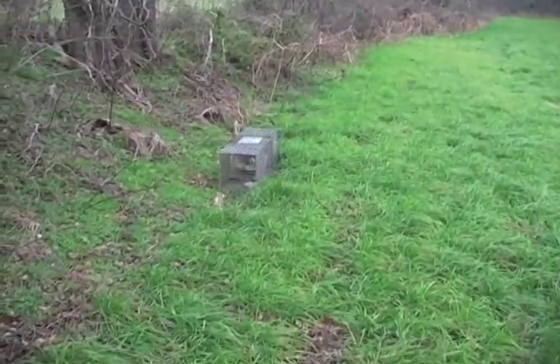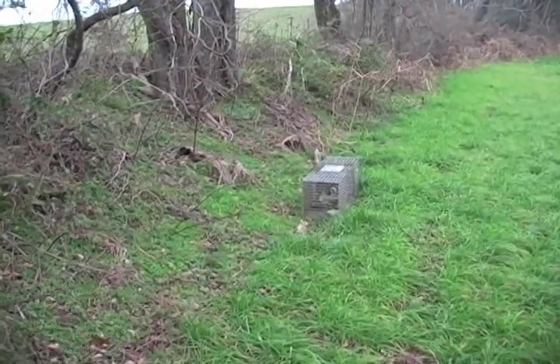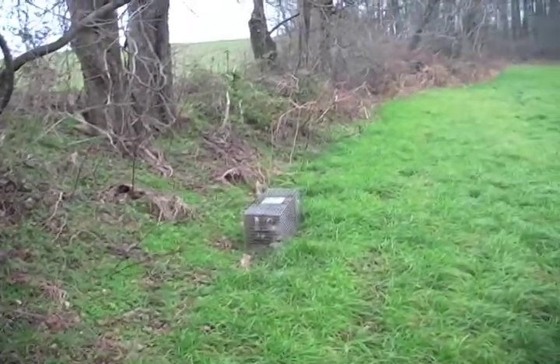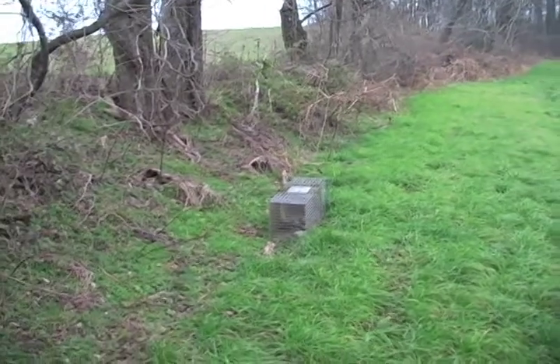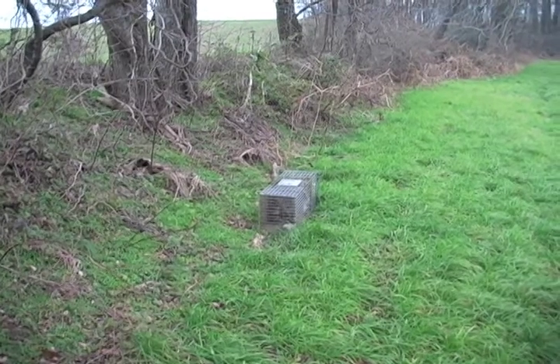It's a nice defined trail going right through here. You can actually see it to the right of the cage trap, and coons have been coming right along this. Up here to my left is a cut cornfield, so we got all the right combinations here for coons to be in the area.